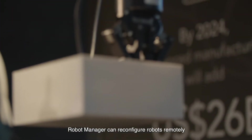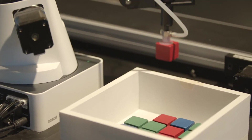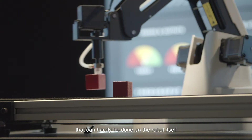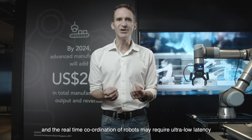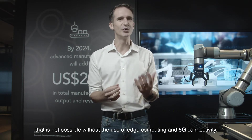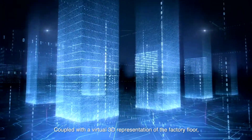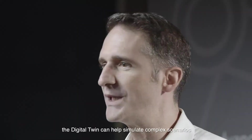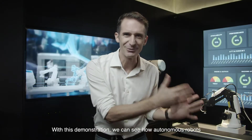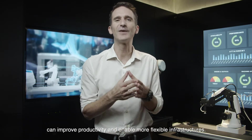RoboManager can reconfigure robots remotely by deploying new skills at will via dedicated apps. Some specific robotic cognitive skills require heavy computing power that can hardly be done on the robot itself, and the real-time coordination of robots may require ultra-low latency that is not possible without the use of edge computing and 5G connectivity. Coupled with a virtual 3D representation of the factory floor, the digital twin can help simulate complex scenarios before implementing them in real life, showing how autonomous robots can improve productivity and enable more flexible infrastructures.